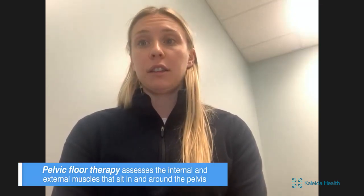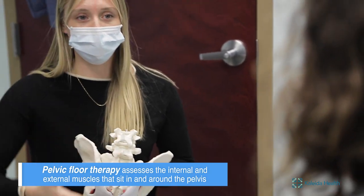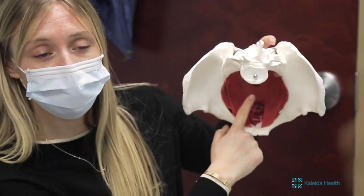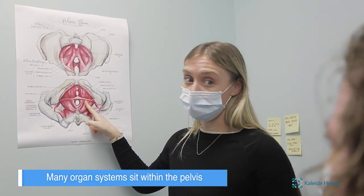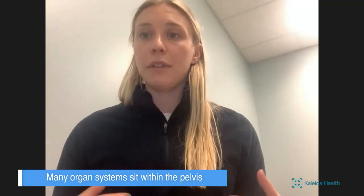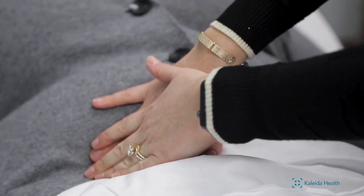For the viewers who may not be familiar with it, what is pelvic floor therapy and what does that treatment consist of? Pelvic floor therapy is the assessment of muscles internally and externally that sit in and around the pelvis. We're looking at structures that you can't normally see, which makes this therapy a little more complex to understand. Within our pelvis we have a lot of organ systems — our bowels, our bladder, our intestines, our reproductive organs. Asking questions about how those systems are functioning gives us really good information as to how that pelvic floor is working. It's really no different than assessing a muscle; it's just in a relatively taboo area. We do an internal and external assessment of those muscles and look at their ability to contract and relax and perform all the functions they're supposed to, supporting those organ systems around it as well.